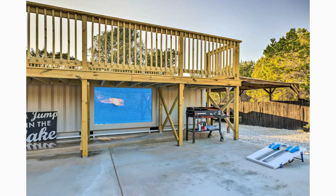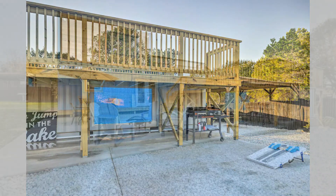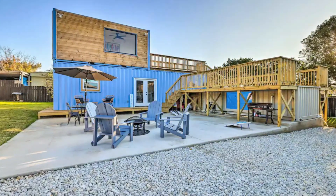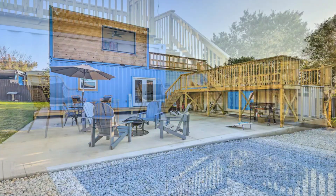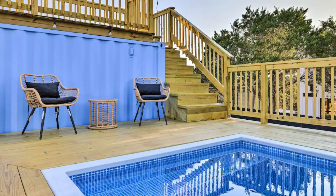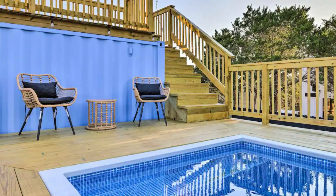Which part of this amazing container hideaway appeals to you the most? Kindly give us your opinion by posting in the comment section below. If you like this video, give it a thumbs up and feel free to share it. Subscribe to our YouTube channel where we showcase the best shipping container projects from around the world.